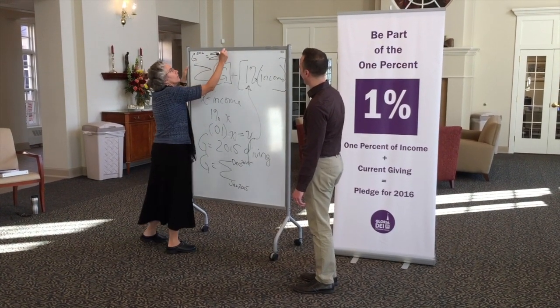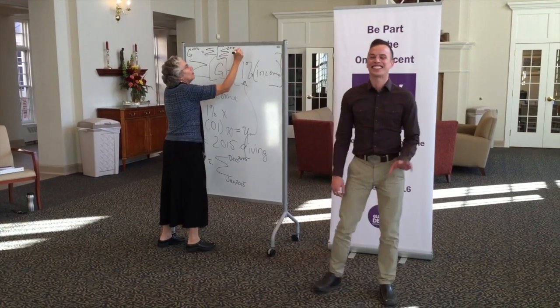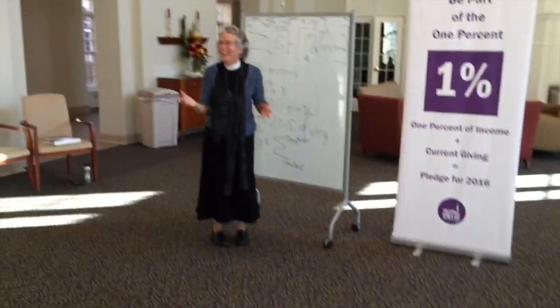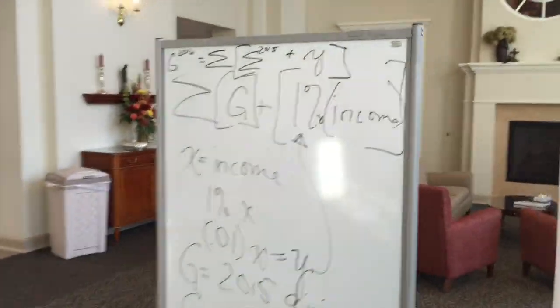Pastor Lewis, this is so much more complicated than it needs to be. I mean, look at this — this is crazy. It's so much easier than that. All it is is this: you take 1% of your income, plus your 2015 giving — so what you gave to the church last year — and that equals your pledge for 2016. That's much simpler.